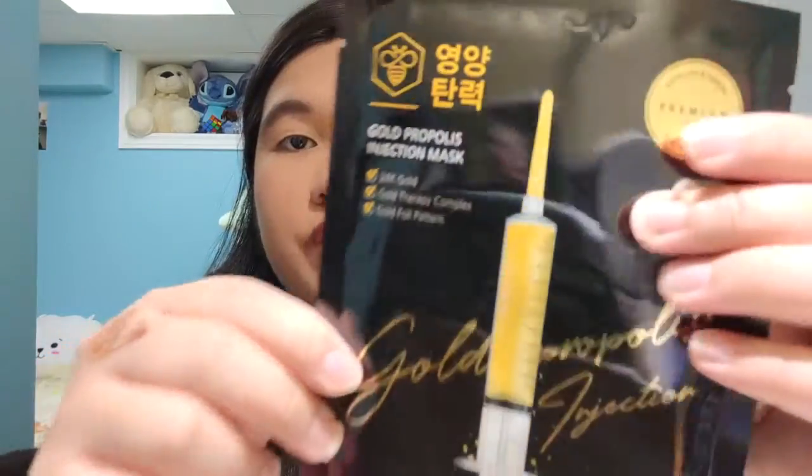The fourth mask is by Panel Baggy — a Gold Propolis Injection Mask. This one retails for five dollars and fifty cents and has two key ingredients. The first is gold, an anti-aging ingredient that helps reduce fine lines and wrinkles and acts as a powerful humectant to keep skin plump and hydrated. The second is propolis, an anti-inflammatory and skin-regenerating ingredient that helps soothe, heal, and smooth out rough complexion.